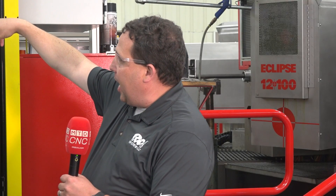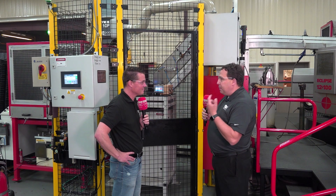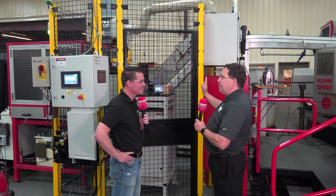So we implemented a vision system right off the machine. This FANUC robot here is actually taking parts off the conveyor, putting them into the gauge. The gauge then spins it, takes a picture, and measures IDs, ODs, lengths, hole positions — all different features — to ensure that we get a good part every time and the customer gets a good part. Just something added on to this already great piece of equipment.